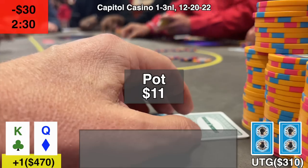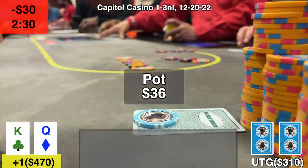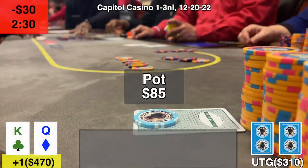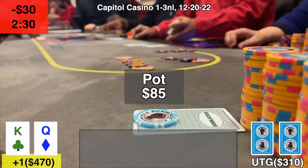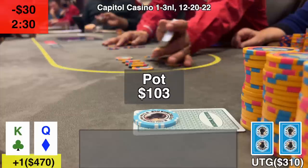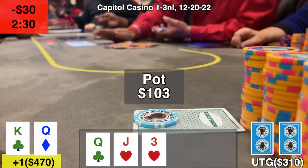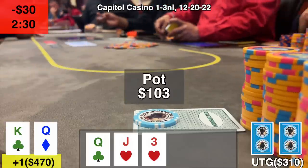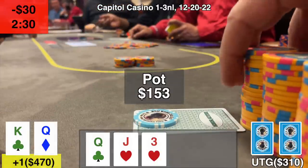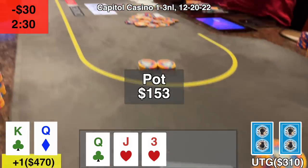Finally I get one that actually connected with the flop. I got king-queen offsuit from the plus one, open for a raise after a $7 straddle, and end up getting a couple callers — we see this flop with three other players, $103 in the center. Flop comes out queen-high with a jack-three of hearts. It gets checked over to me. I decide to bet $50. I finally hit top pair and everyone folds. So I don't get much action but at least I got a little pot going my way.